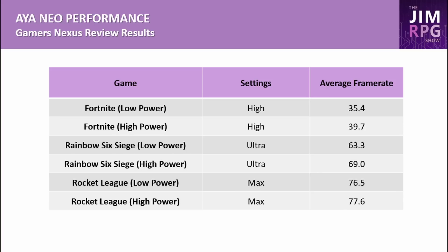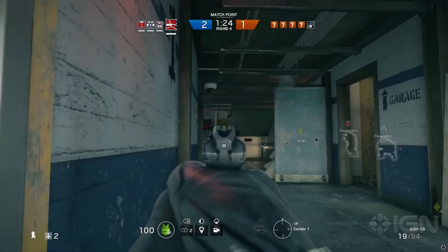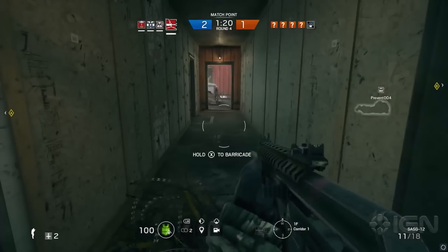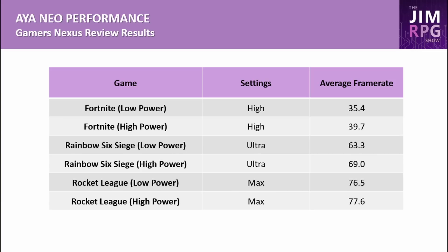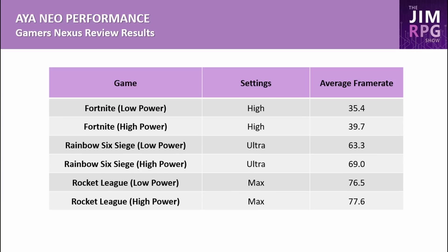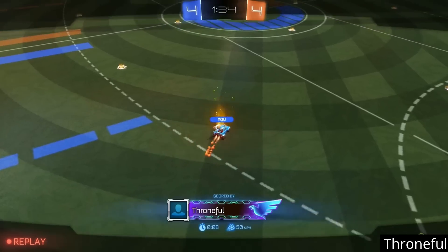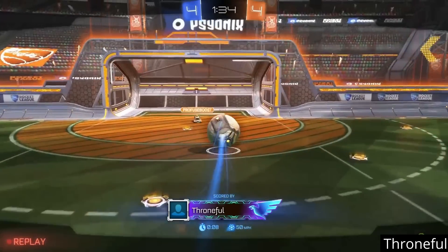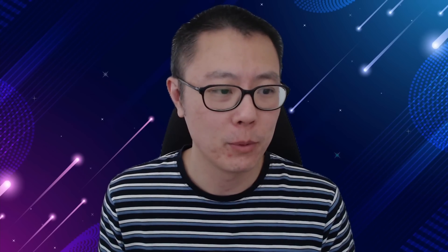Rainbow Six Siege at ultra settings averaged 63.3 FPS on the low power preset and 69 FPS on the high power preset — not a very demanding game since it already exceeds 60 FPS at ultra on the Aeon Neo. On the Steam Deck, the priority would be tuning settings down to conserve battery life. Rocket League at max settings averaged 76.5 FPS on low power and 77.6 FPS on high power, suggesting a non-GPU bottleneck, so lower power usage would save battery without sacrificing much.